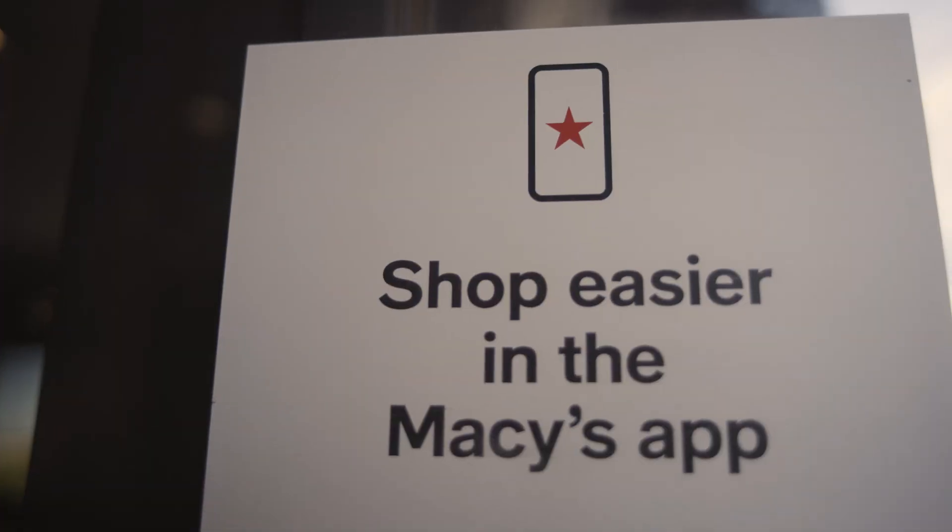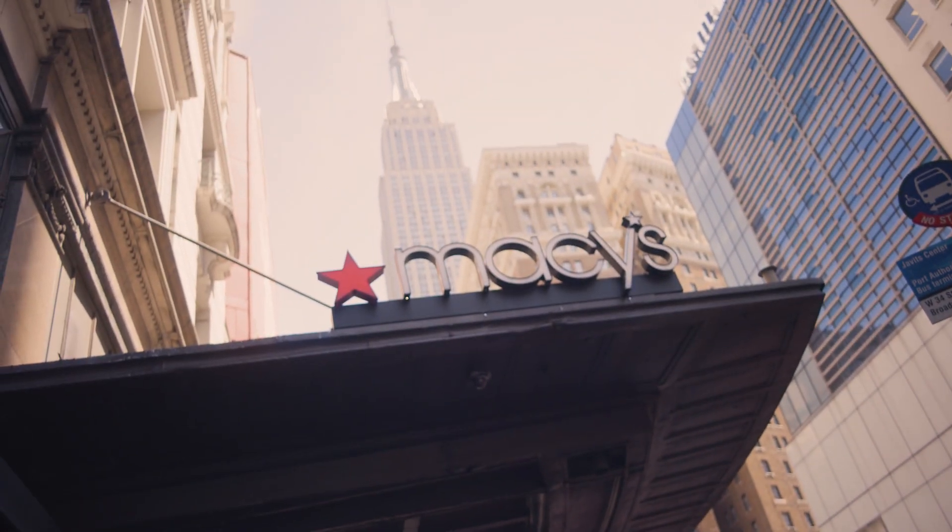At Macy's, we've become customer-centric in order to meet the needs of our customers, just like my grandfather's tailor.